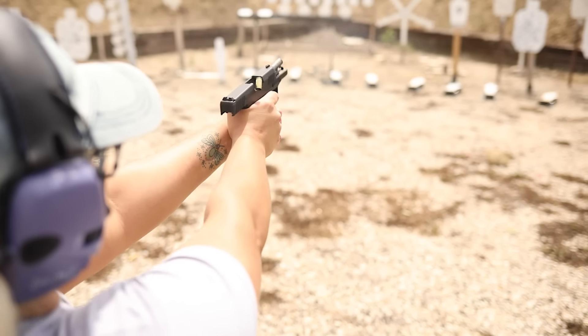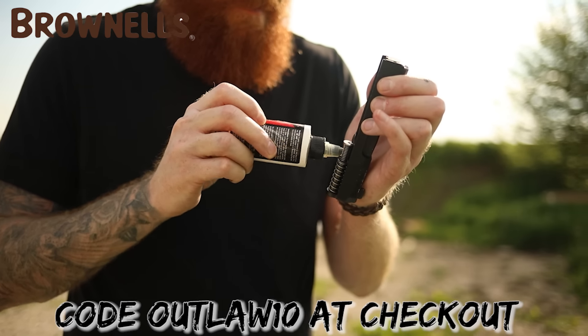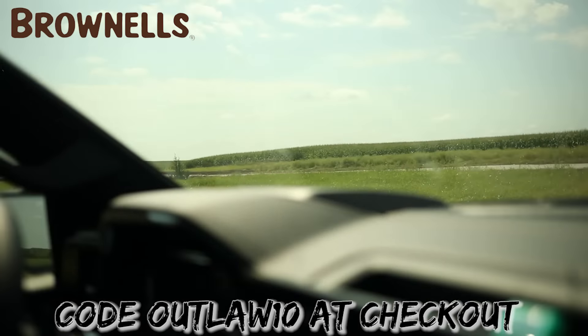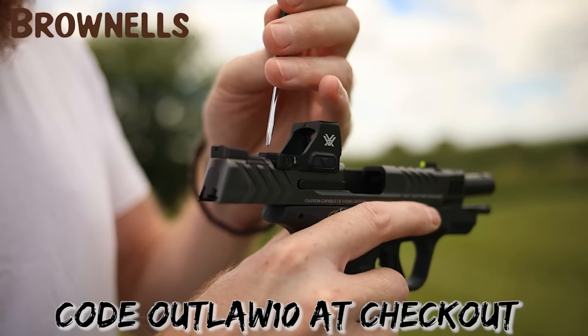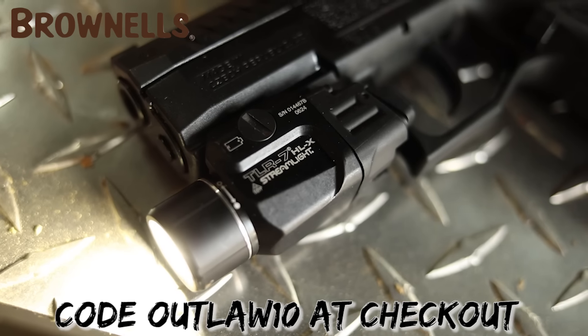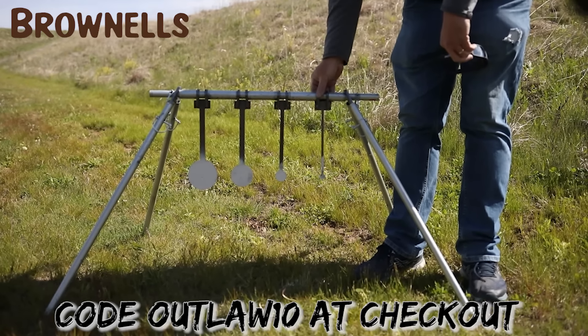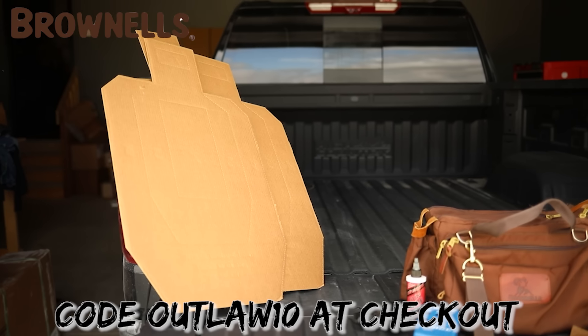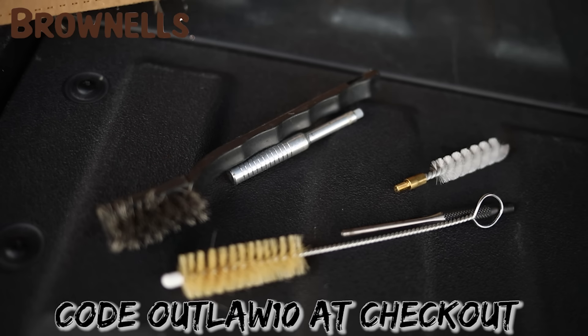Before we share more of the best micro nines for the money, we'd like to thank our channel sponsor Brownells. Brownells has your range day completely covered — load up with the best range bags, outfit yourself with the best dots, optics, and lights that we use right here on the channel, dial in your accuracy with their targets, and use cleaning tools to help you maintain your gear. When you check out Brownells, make sure you use code OUTLAW10 at checkout.